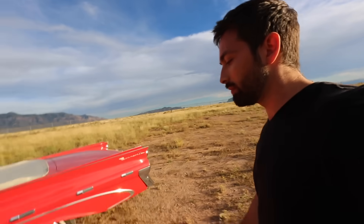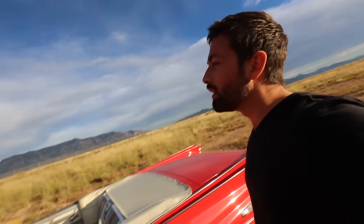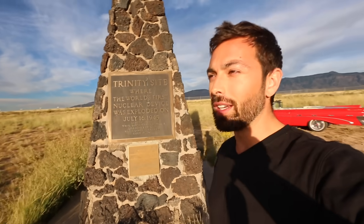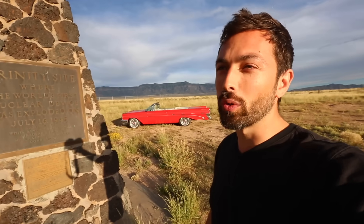There's a place in the New Mexico desert, open to the public for just two days out of the year, but I got to visit by myself with only a small film crew. This is the Trinity bomb test site, where on July 16th, 1945, at exactly 5:29 and 45 seconds in the morning, the first nuclear bomb was exploded.